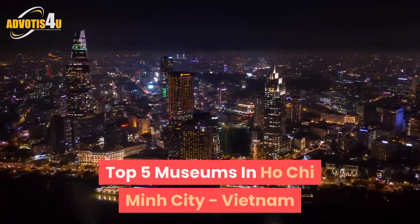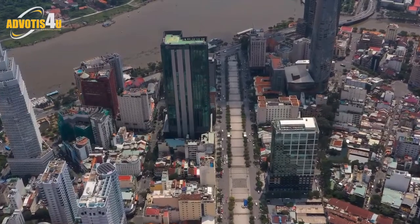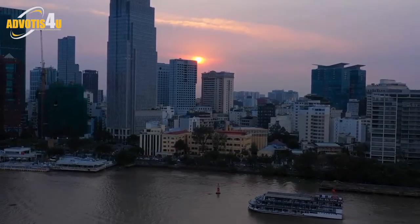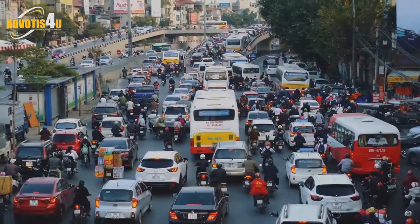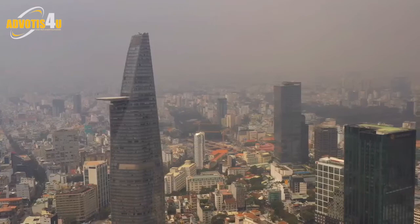Top five museums in Ho Chi Minh City, Vietnam. Whether it's exhibitions displaying historical artifacts, memories of war, or modern art, these museums are the absolute best in Ho Chi Minh City. Spend a day or two exploring these gems to gain some insight into how Vietnam came to be the country it is today.